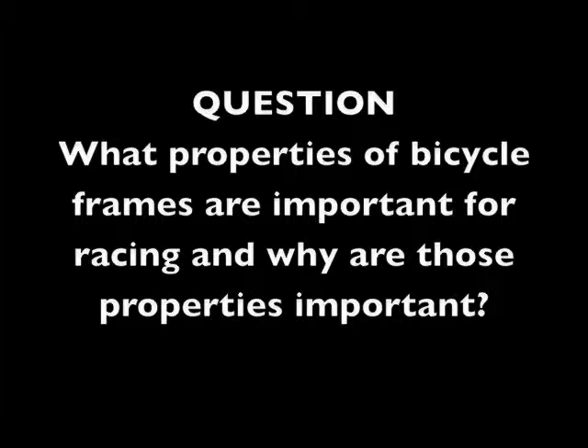So our first question, Alex, is what are some properties that we should look for in a bicycle frame, and why are those properties important? So what racers want primarily is speed, and out of a frame material, what they're looking for is stiffness first. That's so if they're sprinting or cornering hard, the two wheels will stay pointed where they mean them to be. The bike won't wander around. Stiffness is first.